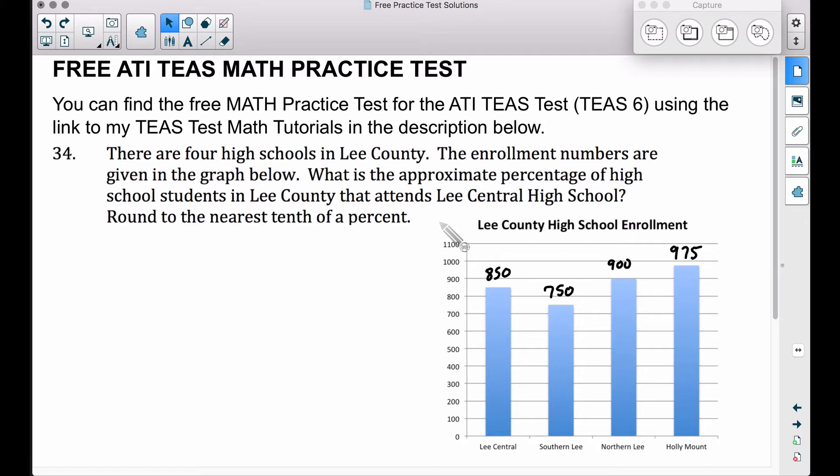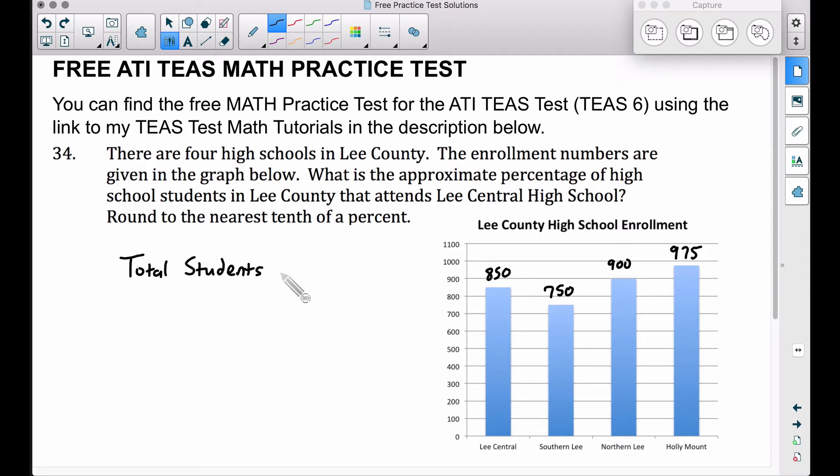What percentage of those students in Lee County attend Lee Central High School? Lee Central has 850 out of the total number of students in Lee County. The total students in Lee County — if you add up all these numbers, you get 3,475 students in all. We want to figure out what percentage of high school students attend Lee Central High School. That's 850 out of 3,475.